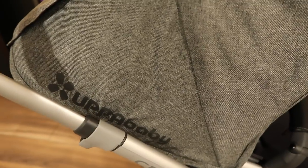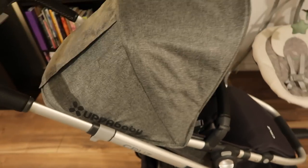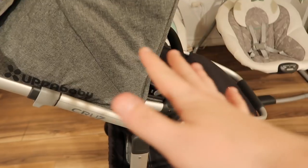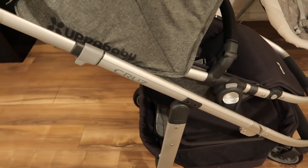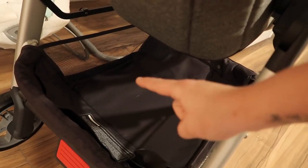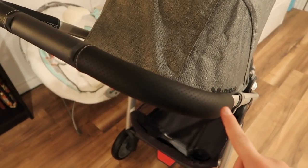I decided to ask for the Uppababy Cruz stroller and I got it in the Jordan charcoal. I love how simple it is. It has a sun cover you can pull down, a flap so I can get a clear view of her, and the seat can come completely out so you can put the car seat in. It's very smooth, which will be nice for getting on and off the TTC and maneuvering around stores. It has a very large storage bin — I can fit a whole box of diapers in there. The handlebars are adjustable so if you're short you can move them down or have them up.